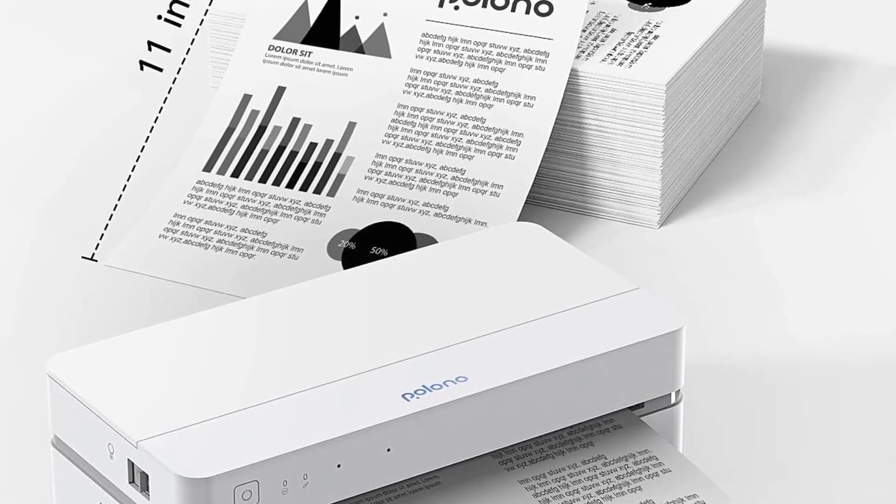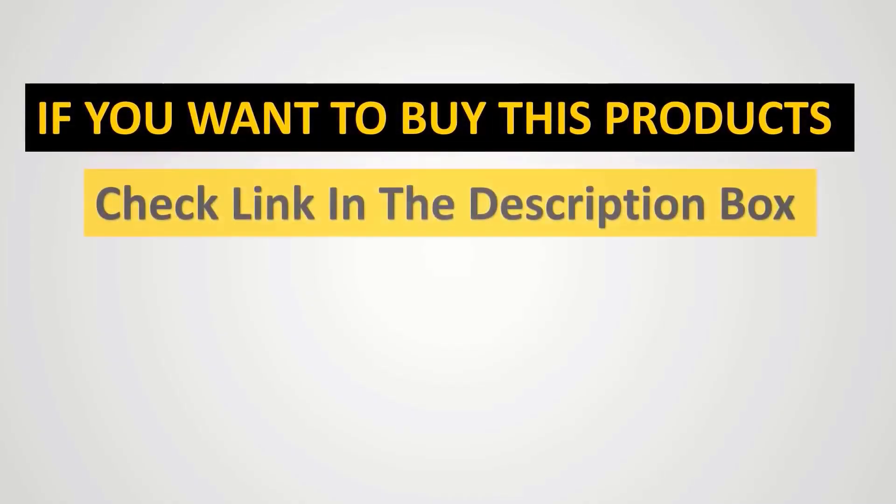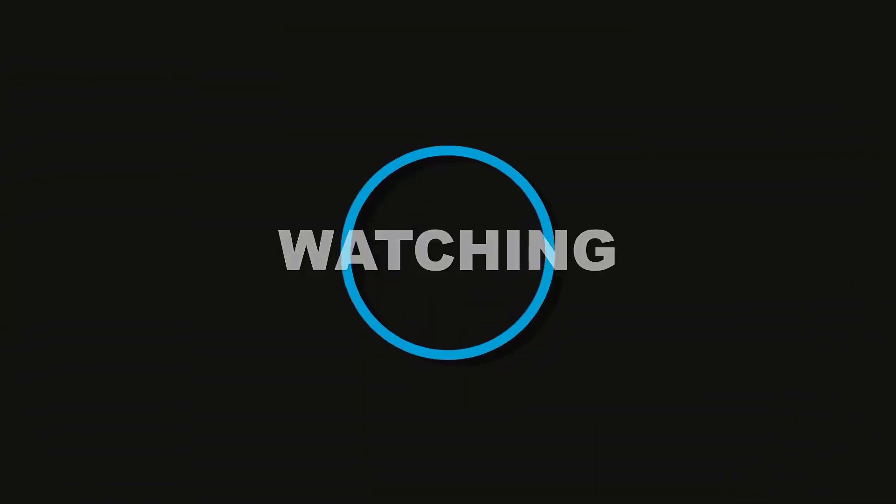Don't settle for less when you can have the best with this thermal printer. We'll see you next time.